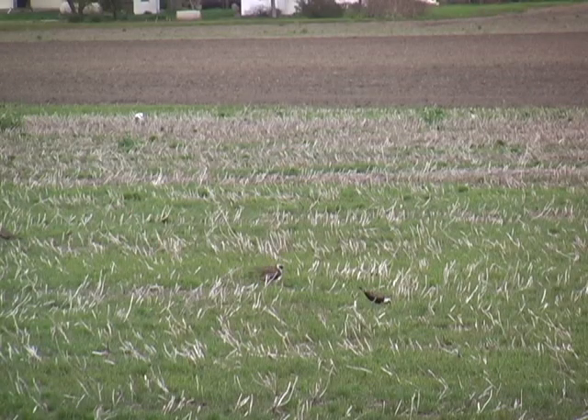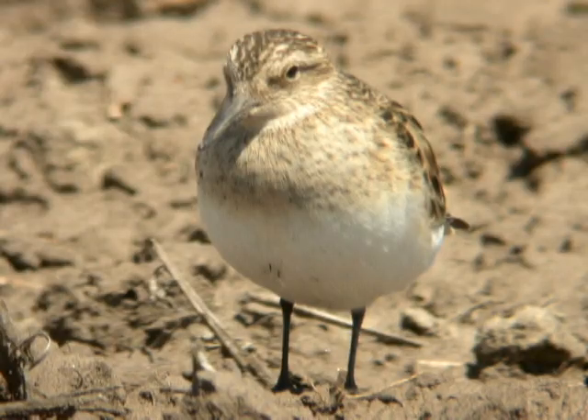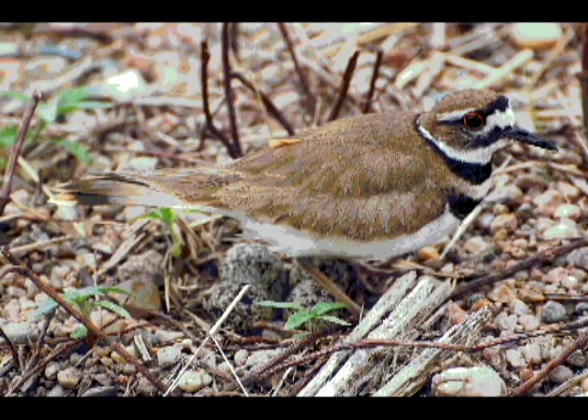There are several shorebird species that frequent agricultural fields out here in the Rainwater Basin — sometimes with buff-breasted sandpipers, but sometimes by themselves. Some of the more frequently observed species include the American golden plover, baird's sandpiper, upland sandpiper, pectoral sandpiper, and of course the common killdeer.